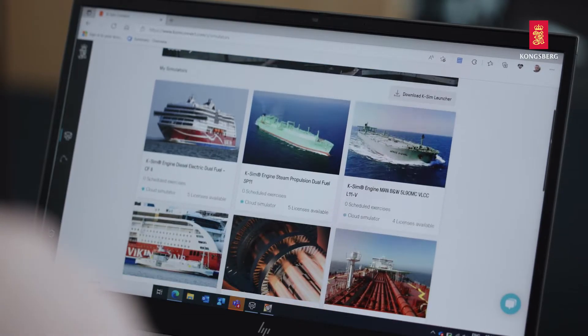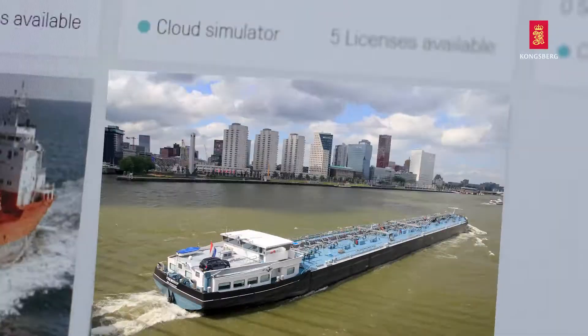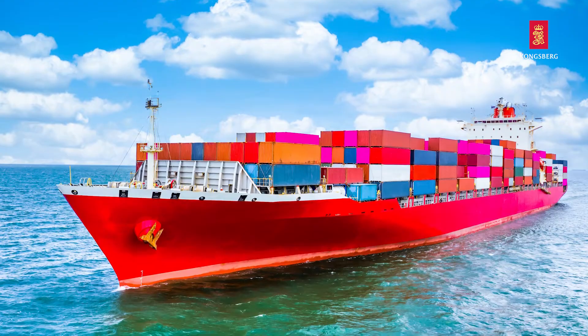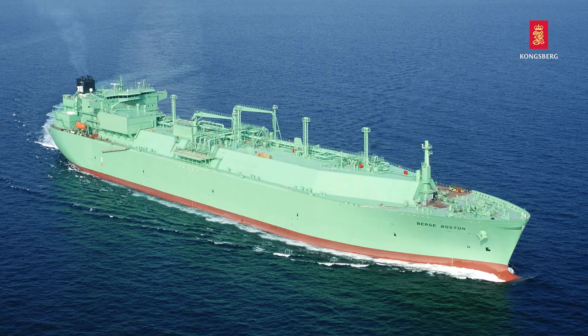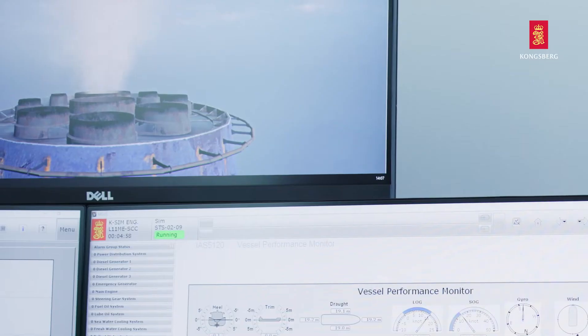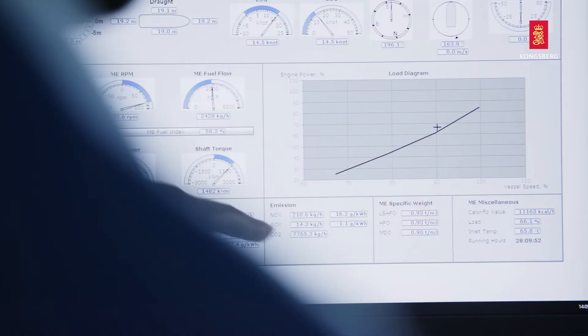K-Sim engine model library includes high, medium, and low speed engines for gas, diesel, diesel-electric, water jet, and steam propulsion. All of the simulator's engine models offer fuel economy calculations and support emission reduction training.